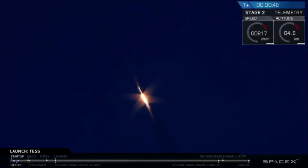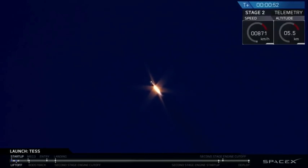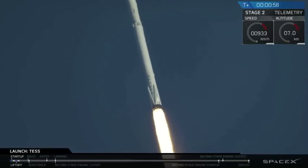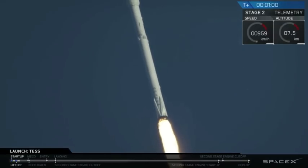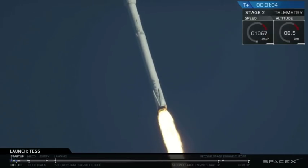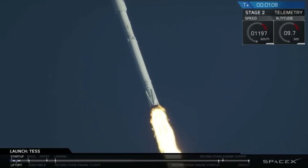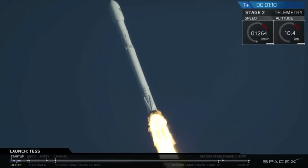As you just saw, Falcon 9 has successfully cleared the pad and is now on its ascent with the test spacecraft in its fairing. Coming up in about 15 minutes, you're going to hear the call-out that Falcon 9 will have hit max Q — that stands for maximum aerodynamic pressure, the point at which the rocket is seeing its highest stresses on its ascent.